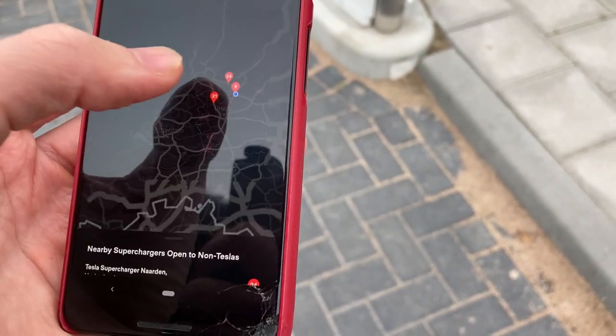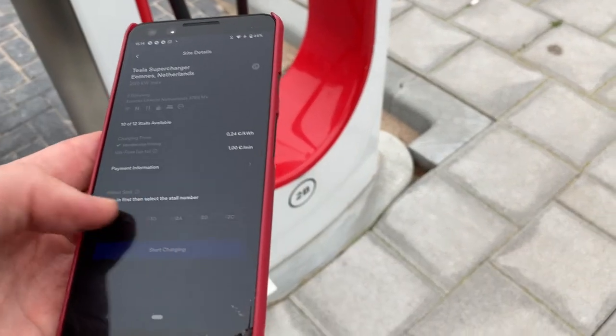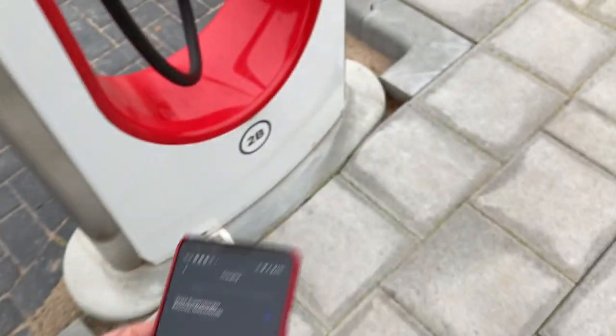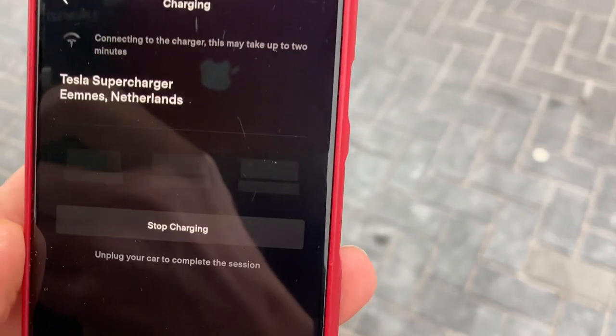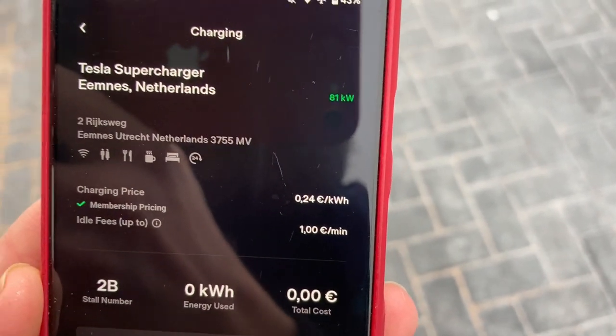Charger: non-Tesla. Side details: Aimness. So here I am at stall 2B - still 24 cents per kilowatt hour. That should be ready to rock and roll. Plugging in the I-Pace. Let's see what happens. Initializing it says - I already heard the click, it is charging. There's a Model 3 leaving. Still says connecting here - yes, 81 kilowatts.